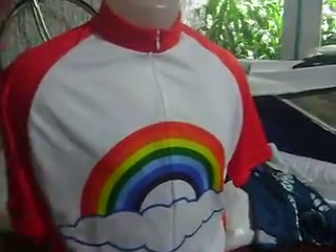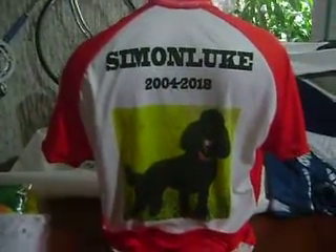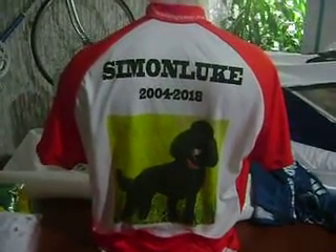You can get these custom made bike jerseys to remember any pet, any family members, horses — you name it. With any sort of design, pictures, colors, you name it. And we can even just do one jersey at bikingthings.com.